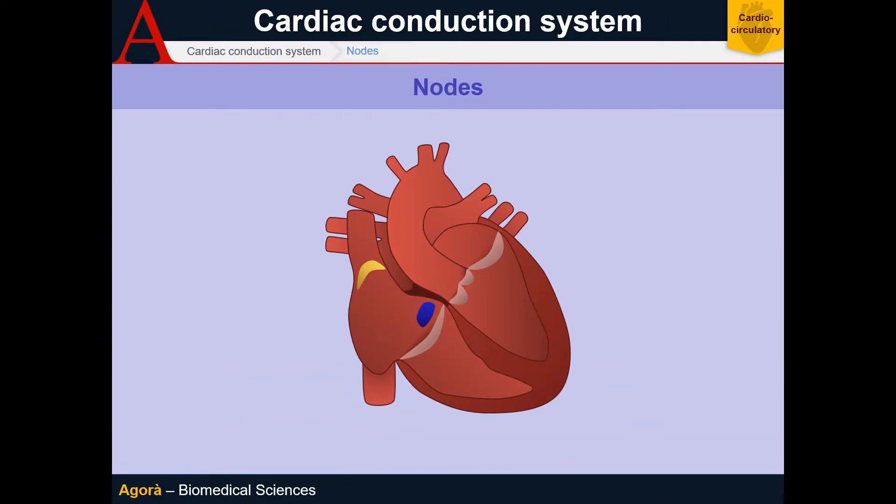Let's talk about the anatomy of this conduction system. Its two nodes, the sinoatrial node and the atrioventricular node, are very important for its function. They are small specific myocardial corpuscles of less than half a centimeter. The sinoatrial node is slightly bigger and it is located in front of the outlet of the superior vena cava in the right atrium. While the atrioventricular node is located on the right atrioventricular junction, in front of the Thebesian valve and slightly behind compared to the tricuspid valve.